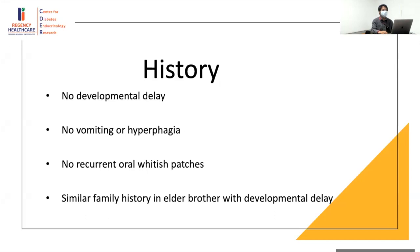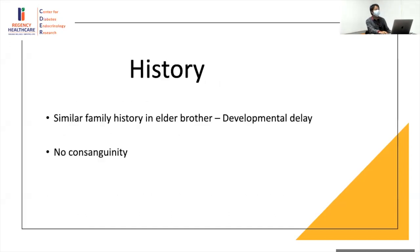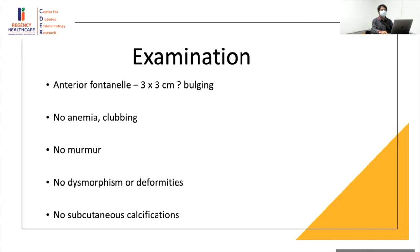On further history: no developmental delay, no vomiting or hyperphagia, no history of recurrent oral whitish patches, but there was a similar family history in an elder brother with developmental delay, and no history of consanguinity. On examination, the anterior fontanel was normal size but slightly bulged — this was presumed to be a hypocalcemic event causing benign intracranial hypertension, which is why patients can present with headaches in chronic hypoparathyroidism.